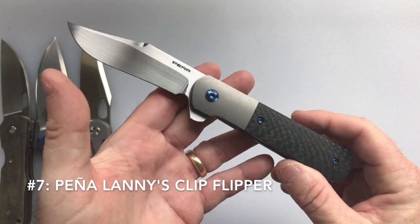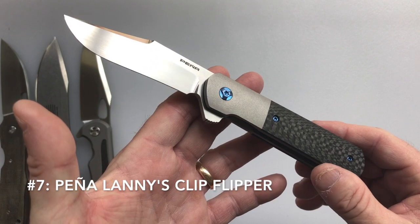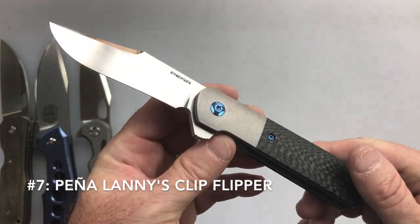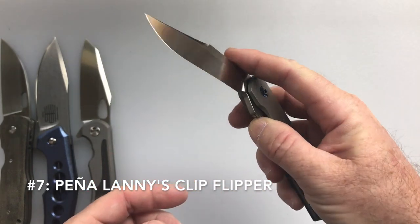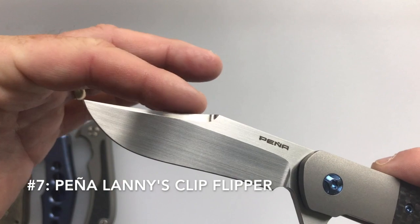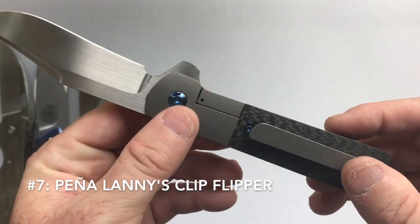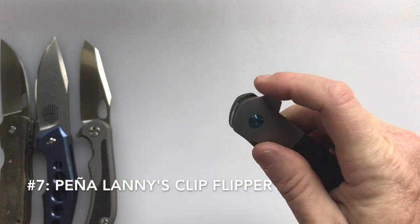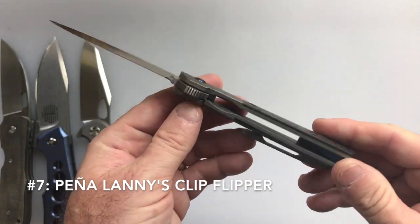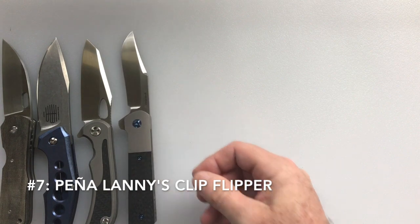My 7th favorite knife is the Peña Lanny's Clip Flipper. The blade is 3.25 inches, total length is 7.5 inches, and it weighs 3.8 ounces. The blade steel is CPM 154. This is the most expensive of the group, just a little under $1,000. Everything on it is totally beautiful: the clip point blade, the hand-rub satin finish, the carbon fiber handles, the bead-blasted bolster with bolster lock — not a lot of knives have bolster locks — and the detent is really dialed in. It flies out when you flip it, and the anodized hardware and pivot look beautiful too.